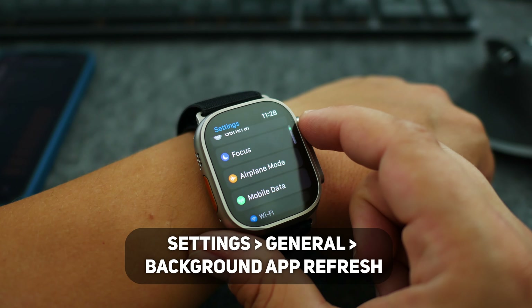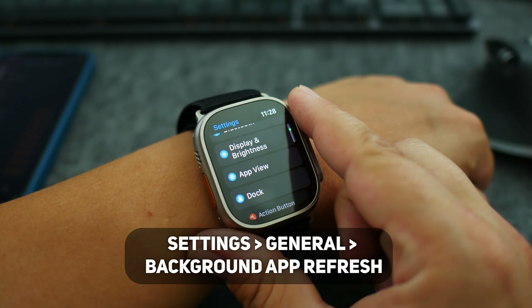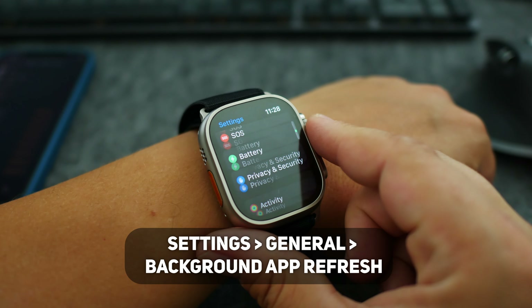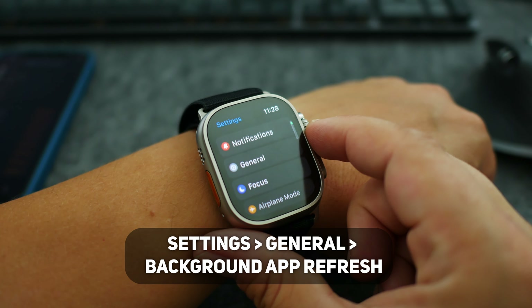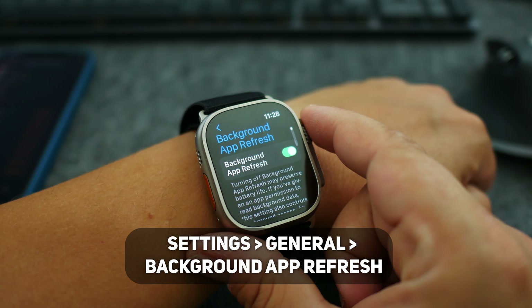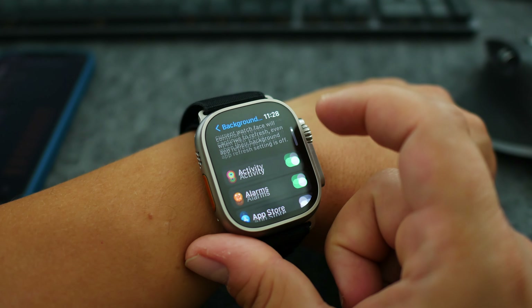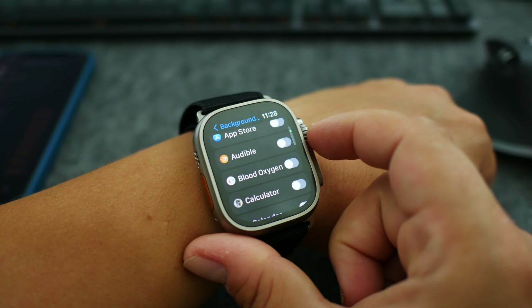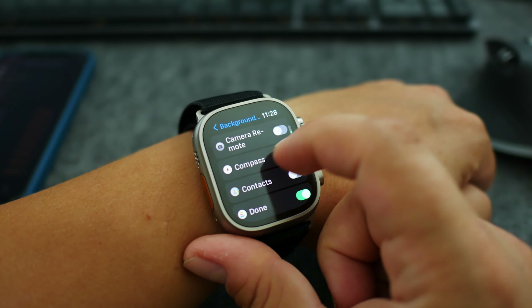After you've deleted all unneeded apps, go to Background App Refresh. You can change it in Settings > General > Background App Refresh, but do not turn it off for all apps. Just scroll through the list of installed apps and ask yourself whether you want each app to download info in the background or not. It's a long list, but keep in mind this will help your Apple Watch live longer.